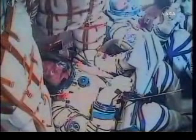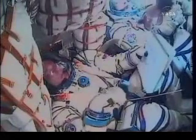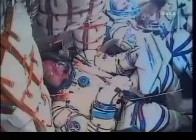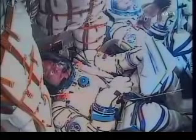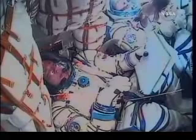About 30 seconds from now we should be hearing the confirmation of the escape tower and launch shroud jettison. Confirmation now of escape tower and launch shroud jettison. Coming up on the three-minute mark into the flight. The Soyuz traveling at a speed of 4,700 miles an hour.